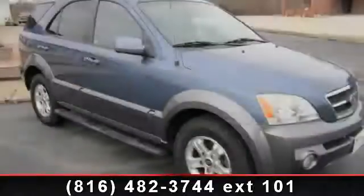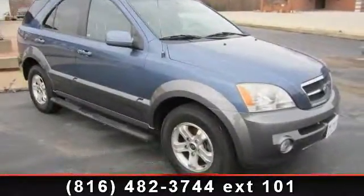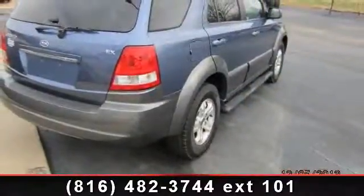Presenting the 2005 Kia Sorento LX. If you are looking for an automobile with great features, look no further.